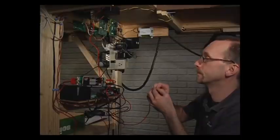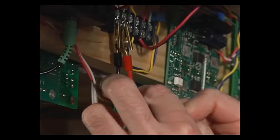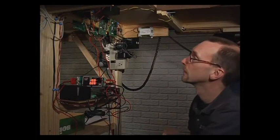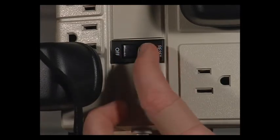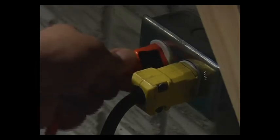Once the booster has cooled and reset, you can test your layout's current draw by connecting the Railroad Amp Meter between the railroad and your booster and running some trains. If you're drawing too much current, consider running fewer trains or dividing your layout into power districts and adding additional boosters. If the system won't reset after about five minutes, check the power supply — the fuse may have blown or the DCC system could simply have come unplugged.